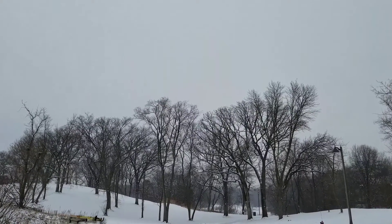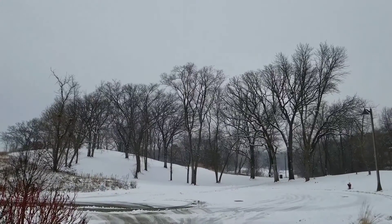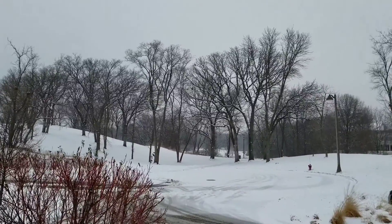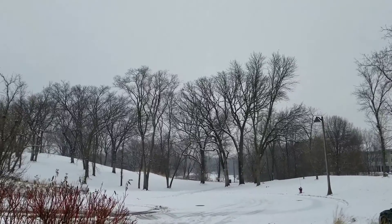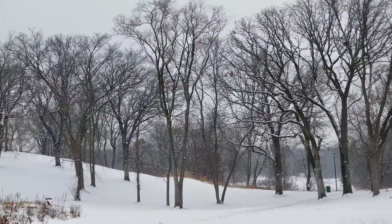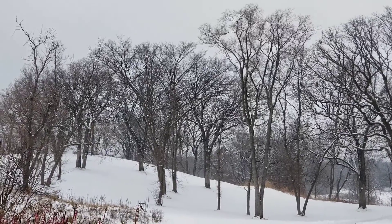We're showing you the power production in these weather conditions so you can make your own judgment. Look at the woods — it's really pretty with the snow falling. I hope you can see it.